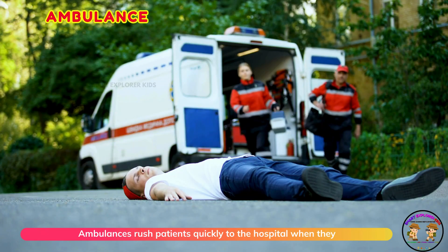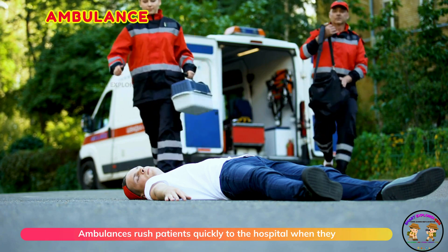This is an ambulance. Ambulances rush patients quickly to the hospital when they need help.